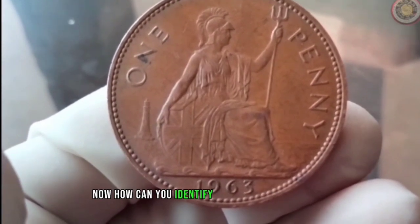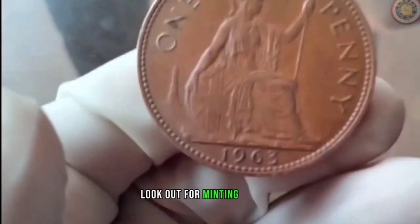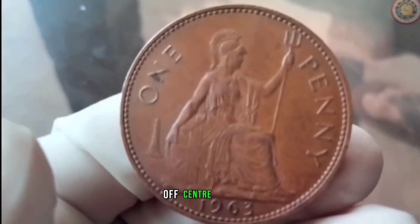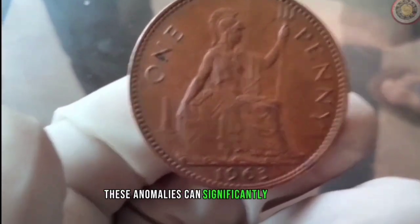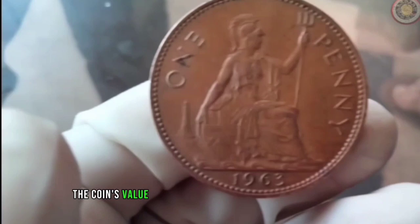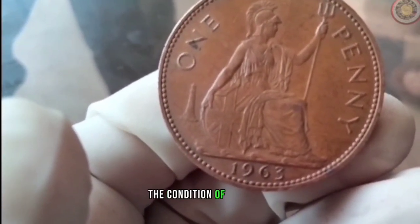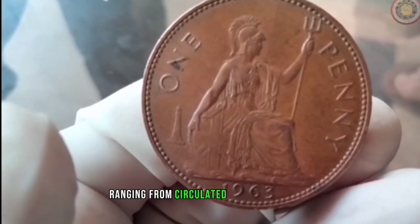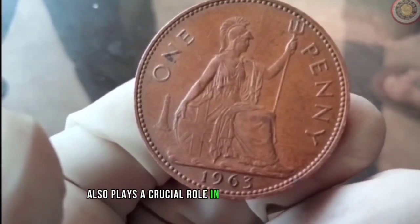How can you identify a valuable 1963 penny? Look out for minting errors such as double dies, off-centre strikes, or repunched mint marks. These anomalies can significantly increase the coin's value among collectors and numismatists. Additionally, the condition of the coin — ranging from circulated to uncirculated — also plays a crucial role in determining its worth.